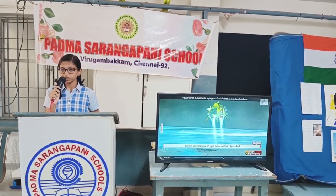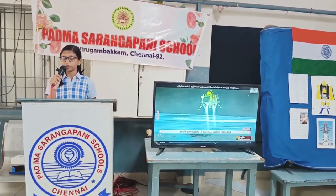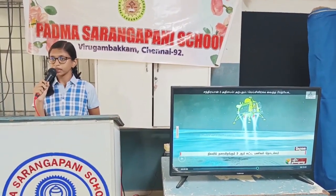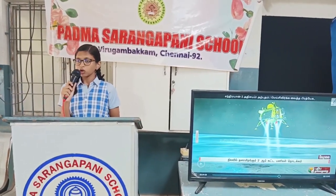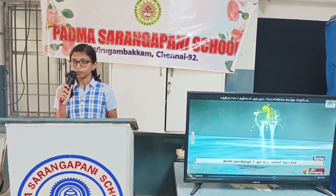Chandrayaan-3 was developed by the Indian Space Research Organization. It was launched on 14th July 2023 from the Satish Dhawan Space Center. The lunar orbit insertion was achieved on 6th August with the expected landing on the South Pole on 23rd August. The tracking, telemetry and command network was monitored by ISTRAC, Bengaluru.